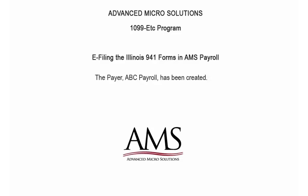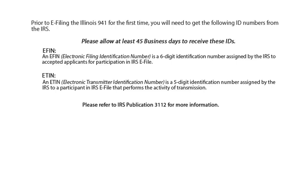To begin, the payer has been created and the payer's data has been entered and verified. Prior to e-filing the Illinois 941 for the first time, you will need to get the following ID numbers from the IRS: an EFIN and ETIN. Please allow at least 45 business days to receive these IDs. An EFIN, which is an Electronic Filing Identification Number, is a six-digit identification number assigned by the IRS to accepted applicants for participation in IRS e-file.